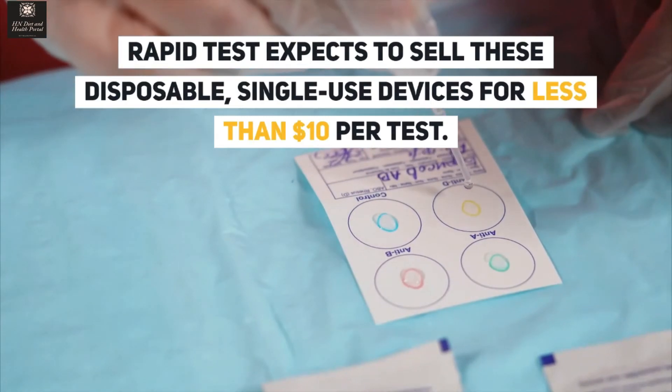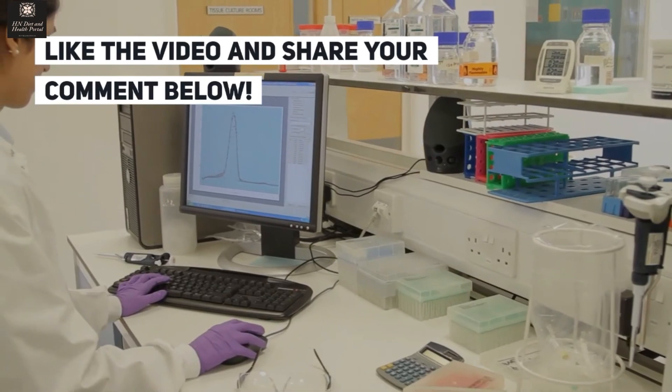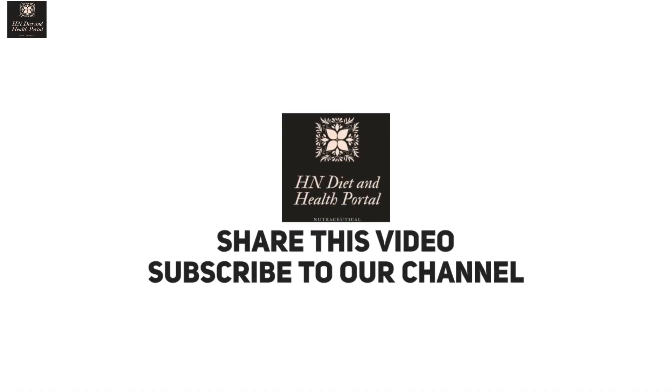Rapid test expects to sell these disposable, single-use devices for less than $10 per test. Like the video and share your comment below.